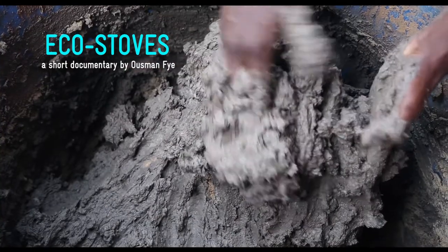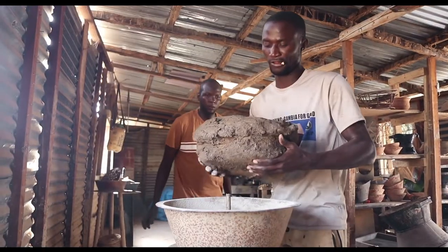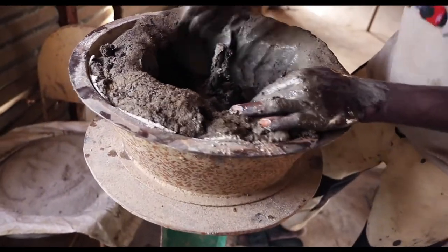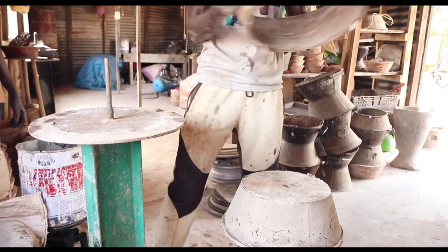My name is Seth Gay and I manage ABC Gay Enterprise. We deal with energy efficient cook stoves. It is made out of clay and then metal. Now the clay component, it has to be processed very well, and usually it is installed to the frame in order for you to have a stove.